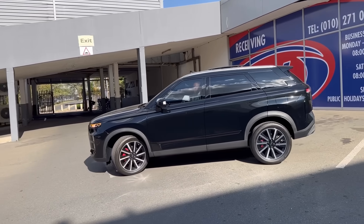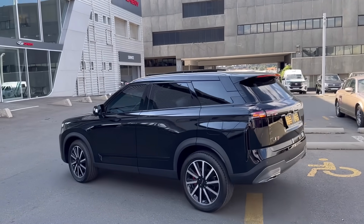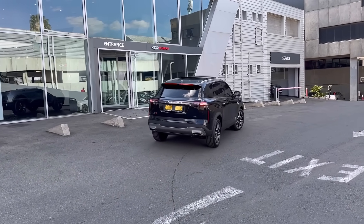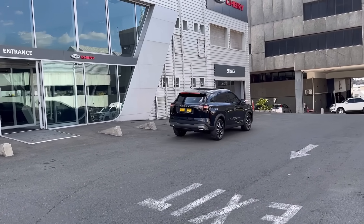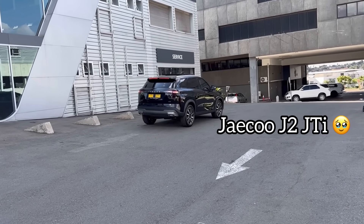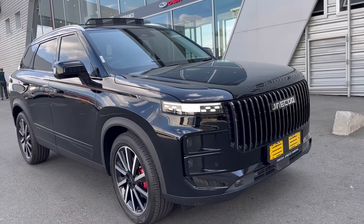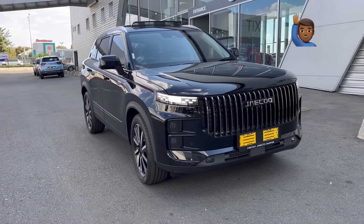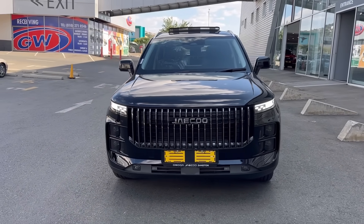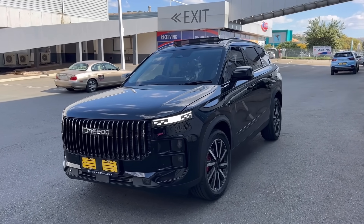Before we get to pricing, I just want to say the Jaecoo is nice. I'm not saying it looks like a Range Rover, but it looks beautiful — especially for the price. Well done, Jaecoo. I just have one request: if someone in China is watching, please give us a Jaecoo J2 — a hatchback with a sunroof and a sporty exhaust. I'm telling you it will sell. The hatchback segment in South Africa is fading, a lot of hatchbacks are gone — you will own the market.